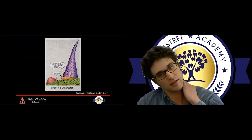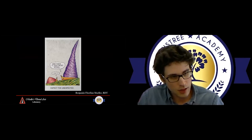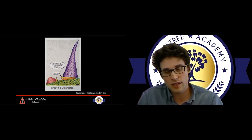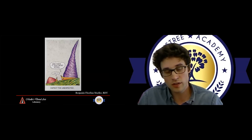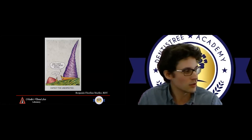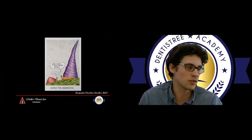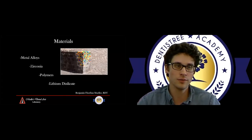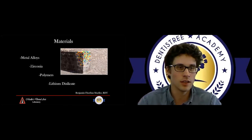Materials are one of those things where we have a lot of options available to us, especially nowadays with digital on the market. Things are getting very overwhelming — even for myself — to figure out exactly what material to use within a certain category. There's honestly sometimes hundreds of options, especially when talking about zirconia or metals. Things are improving so fast that it's truly difficult to know what to use. I thought I'd talk about four different topics: metal alloys, zirconia, polymers, and lithium disilicate.